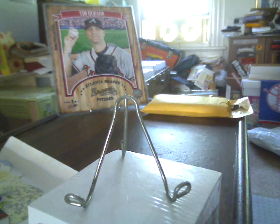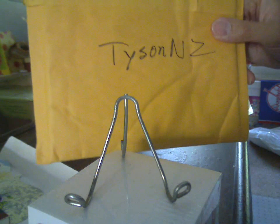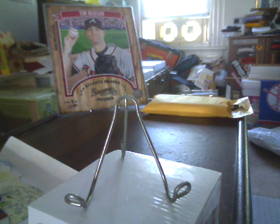Next up, I got a message out of the clear blue sky from a guy we all know and love — TysonNZ. Ben apparently was in a group break, managed to get the Braves, and said he had something to send my way.